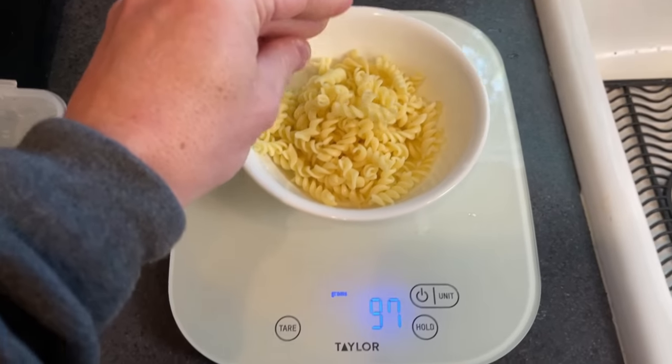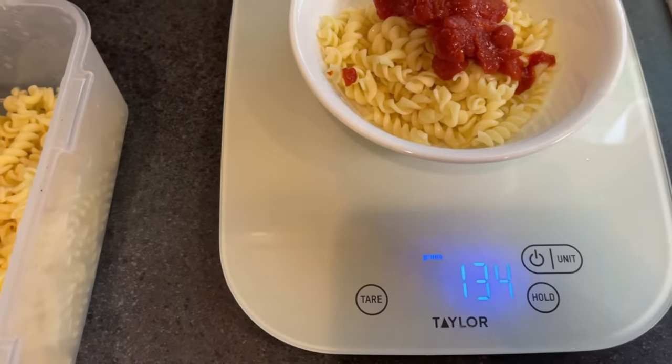Now I have some chilled pasta — again, 100 grams weighed out and 35 grams of sauce. I have never in my life eaten cold pasta with tomato sauce on it. I love cold pizza, but I've never done this before. I'm going to finish this and we'll see how my glucose responds. I may be back in two or three hours, maybe not for a couple of days.